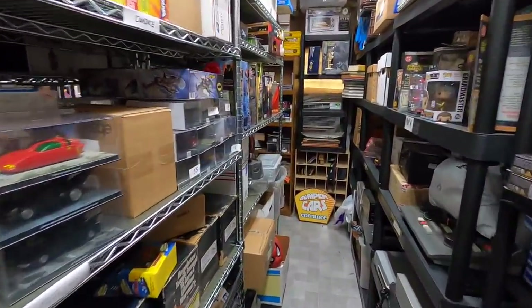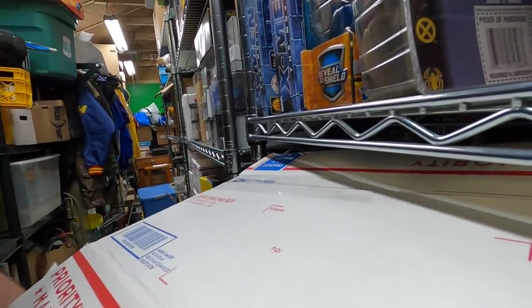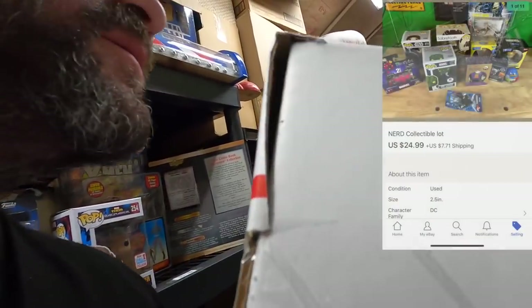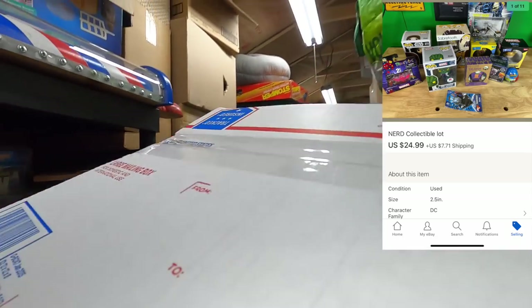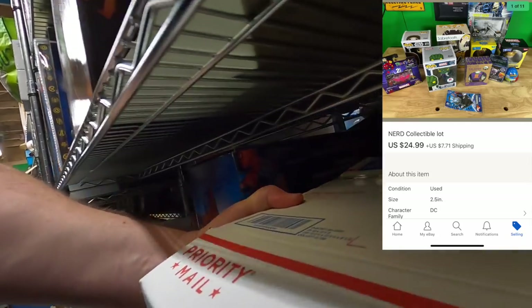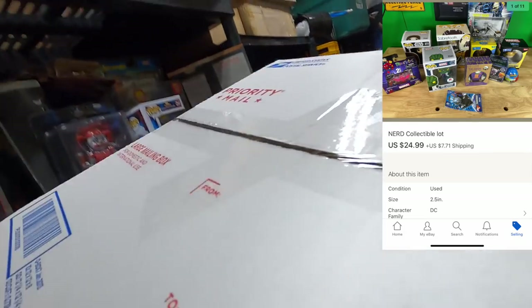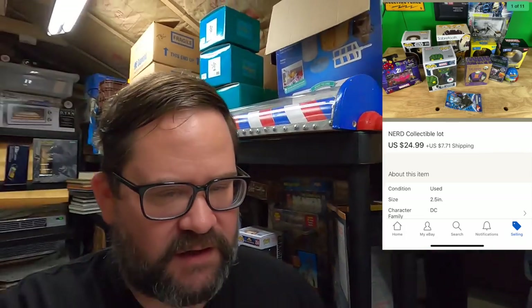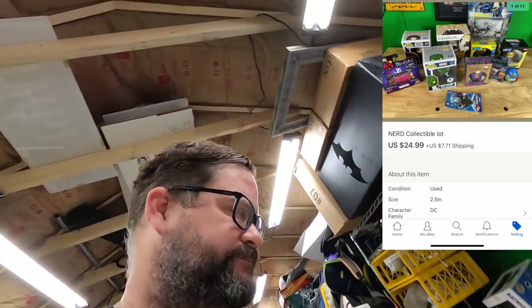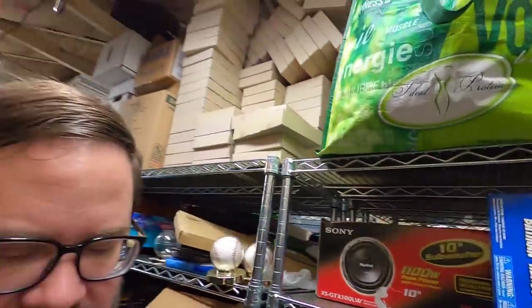I put together another one of these 'nerd lots' — I don't mean that in a bad way at all. This box right here is chock full of nerd stuff and this is going out to David. Thank you very much David, I appreciate it and I hope you like the stuff.